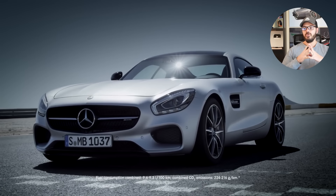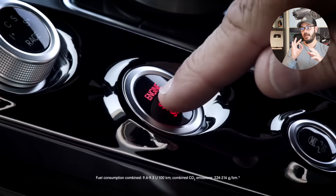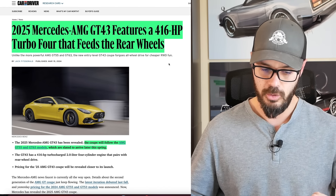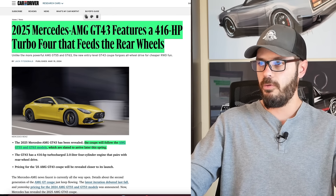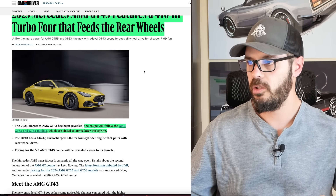Is this design more special than the previous AMG GT? I'm not so sure, and there is a specific reason why — that has to do with the side view. We'll look at that as well. So before we jump into Photoshop, let's have a look at this new 2025 Mercedes-AMG GT43, featuring a 416-horsepower turbo 4 that feeds the rear wheels only — so you don't have all-wheel drive in this.